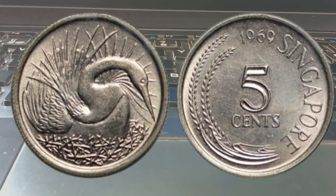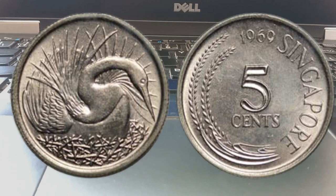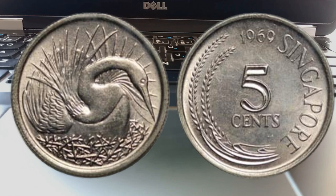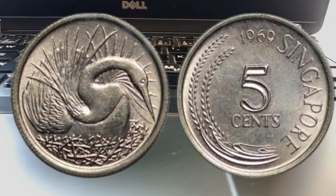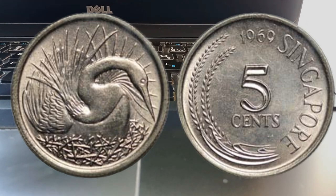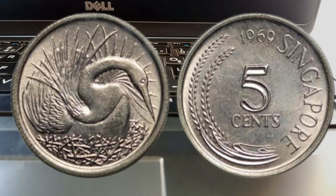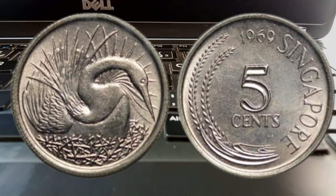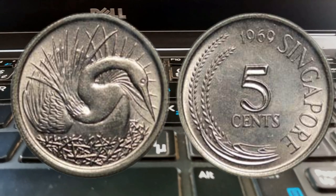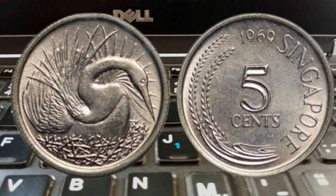To determine the value of your Singapore 1969 five cents coins, you can reference reputable coin catalogs, online auction sites, and consult with experienced numismatists or coin dealers. Remember, condition and rarity are key, so be sure to inspect your coins carefully. Some variations of the 1969 five cents coin are rarer and more valuable than others — for instance, certain errors or misprints can add significant value to a coin.